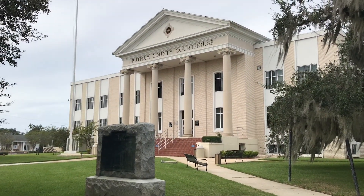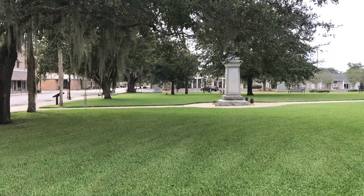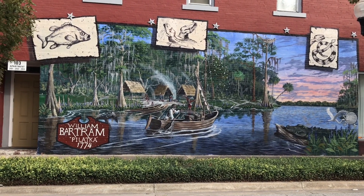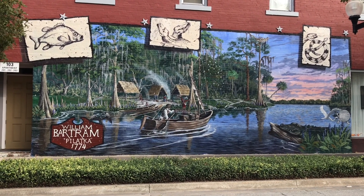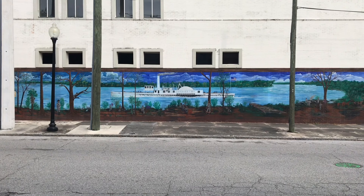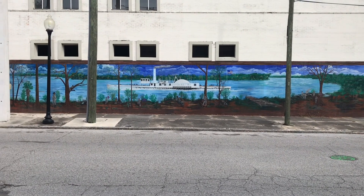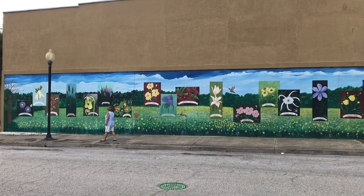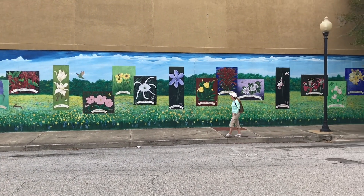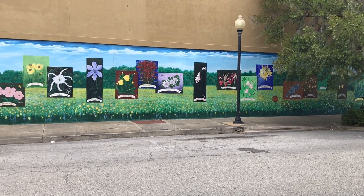Then you've got the Putnam County Courthouse. Here's another one — 1774 is when William Bartram came through this area going down the Bartram Trail. Here's another one with the steam liner Columbine going down the river. Oh, look at the pine lily — that's pretty cool. And then this one here is just flowers, different flowers.